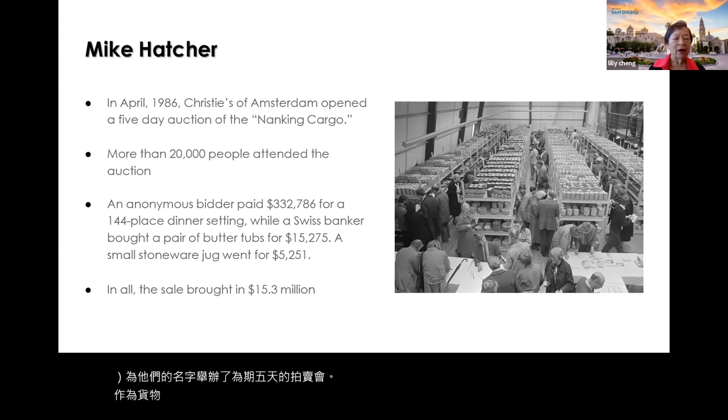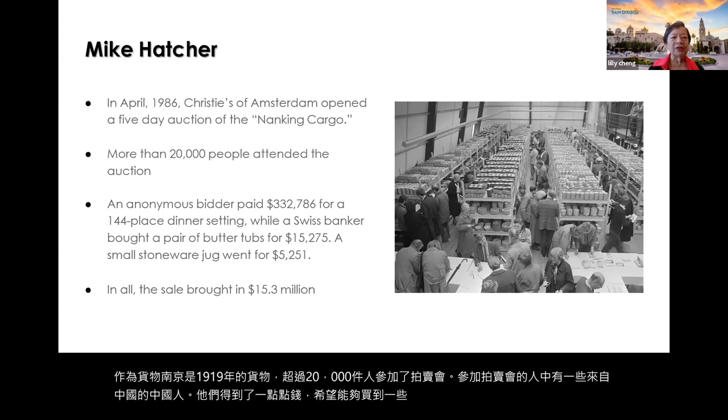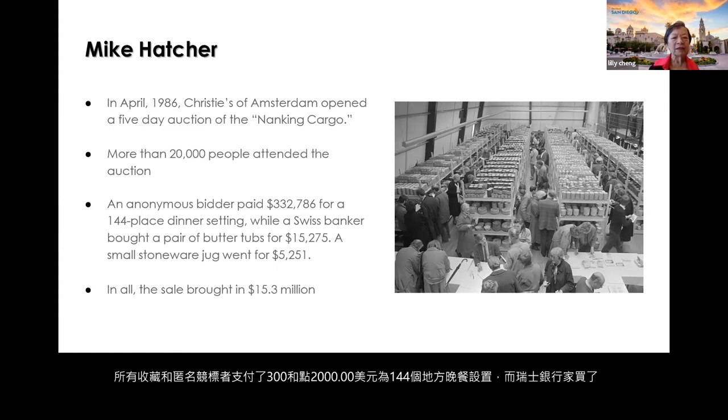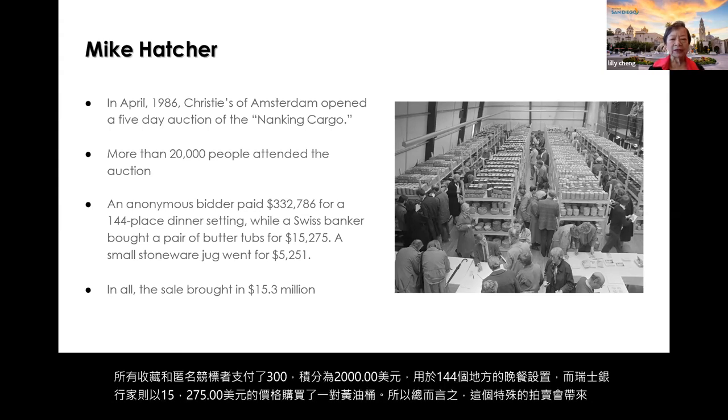More than 20,000 people attended the auction. Some Chinese from China were given a little money hoping to buy some of the lost China, but unfortunately the money was so little they couldn't get even one piece. An anonymous bidder paid $322,000 for a 144-piece dinner setting, while a Swiss banker bought a pair of butter tubs for $15,275. All in all, this auction brought in more than $15 million.